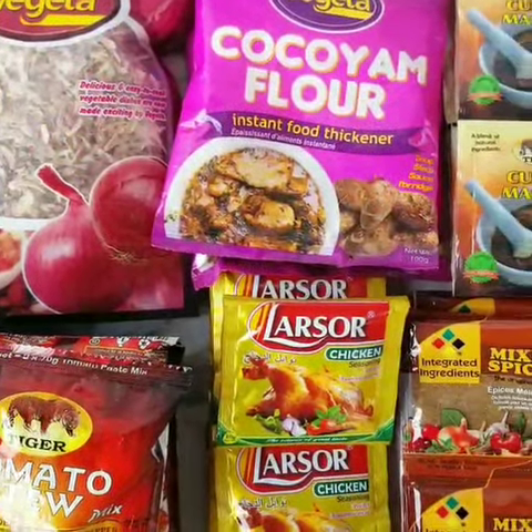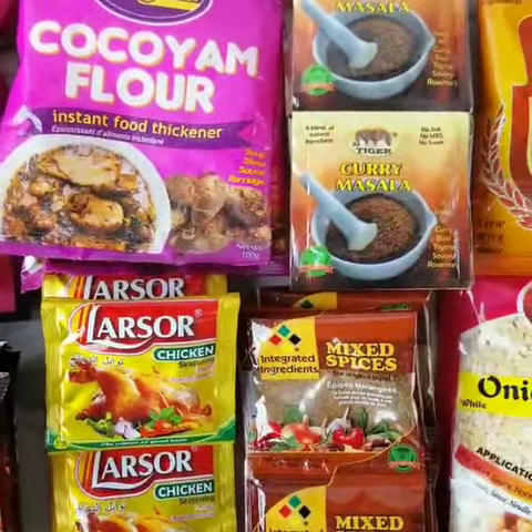These are a few of my favorite products from Tiger Foods and I hope you try them out as well. Thank you!